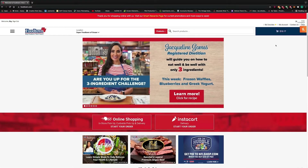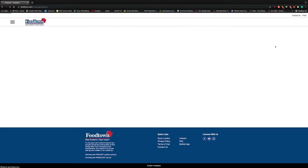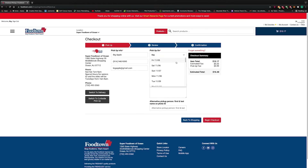So if you saw Big Apple's earlier video about the checkout process, then you should already be familiar with the steps taken to finalize your order.